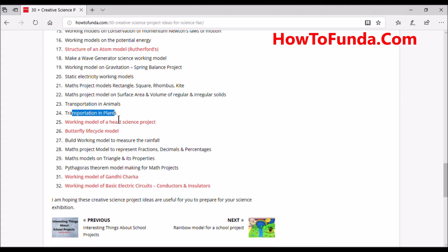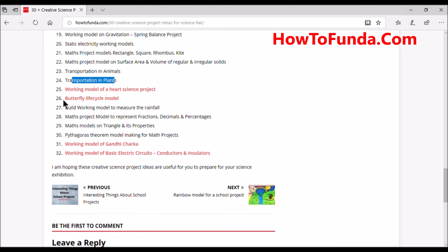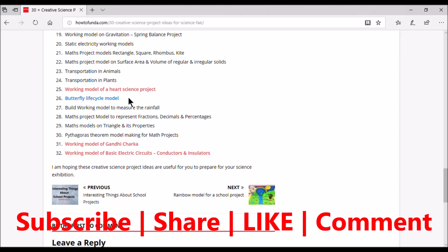Be creative, think out of the box, and coming days we'll be adding videos for these working models as well. We also have a couple of videos for art science projects — you can refer to our channel for those. Another very good science project is the butterfly life cycle model, which can be used by primary school students to understand the overall life cycle of a butterfly. We have implemented these models in our channel.